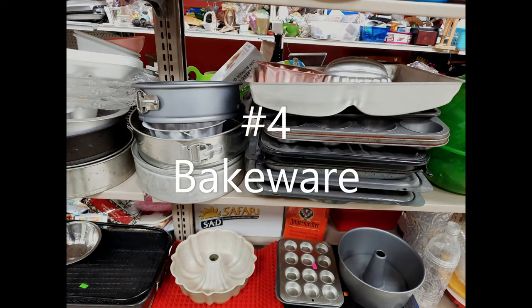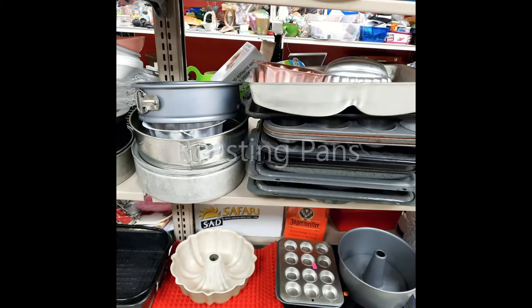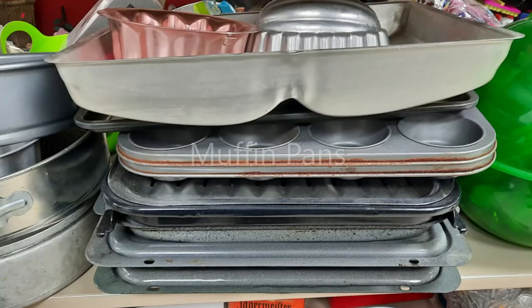Number four is bakeware. I don't buy bakeware new — I haven't bought bakeware new for some time now. The bakeware that I get from the thrift store is good enough, more than good enough, to do the baking that I do. As a matter of fact, sometimes the pans that I get are next to new.